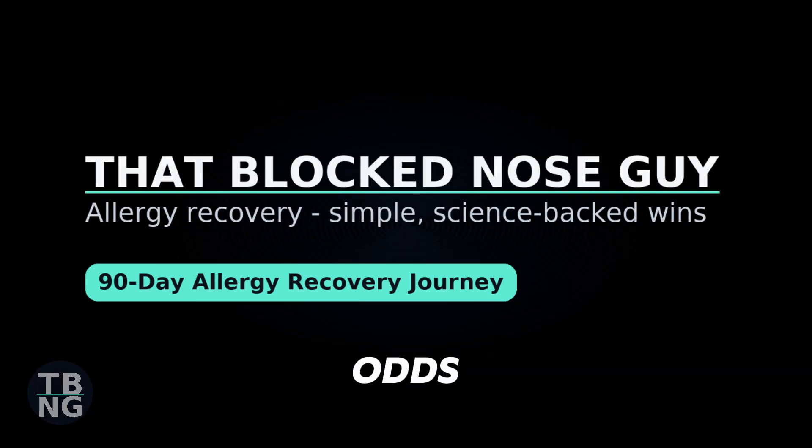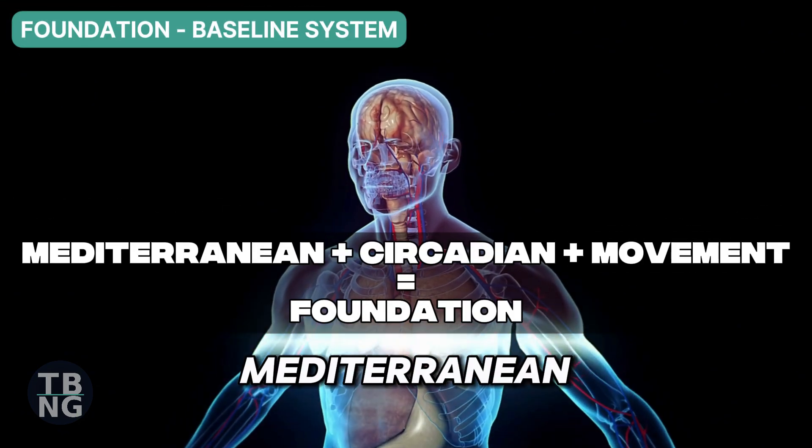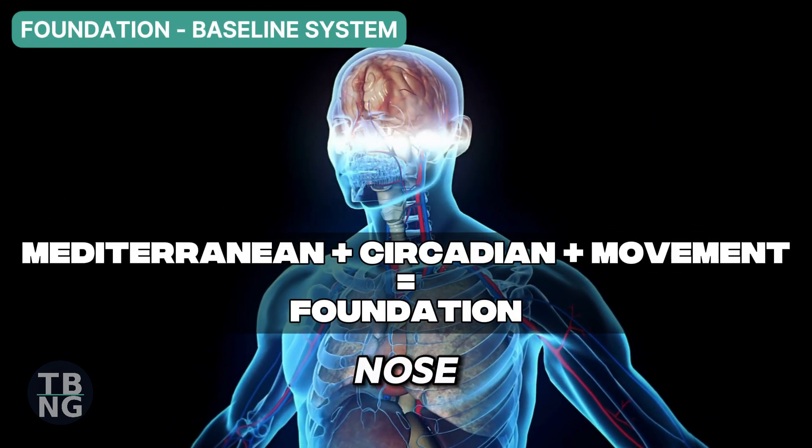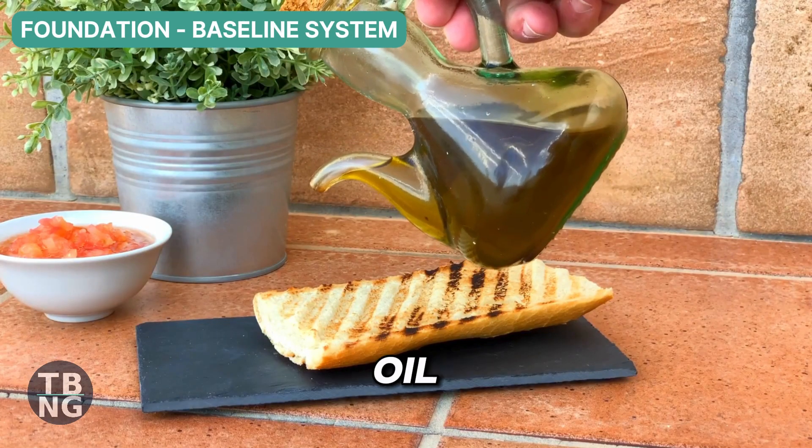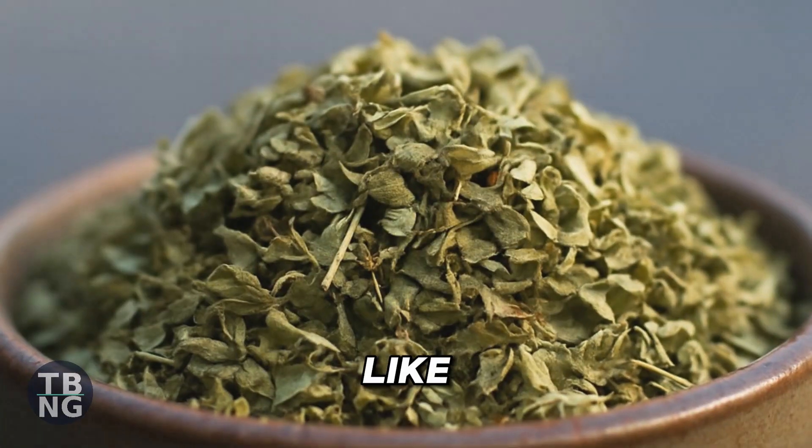Your base sets the odds. My foundation is a Mediterranean defence that trains the gut-to-nose axis: kefir or other ferments, plenty of plant fibre, olive oil, greens and daily herbs like oregano.